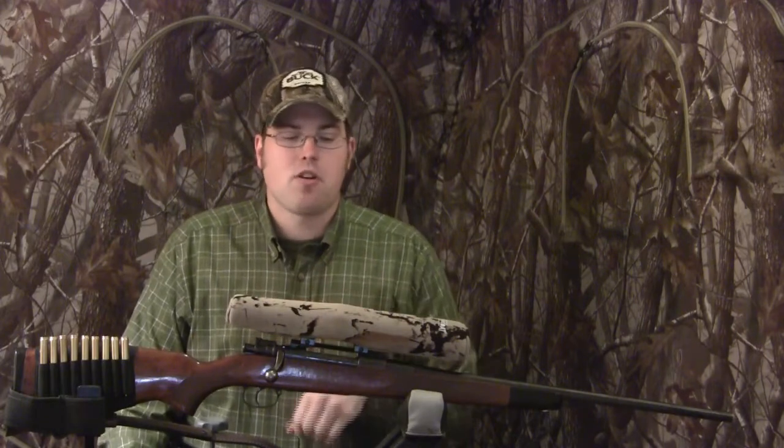Hi there, I'm Dustin Warnke. Welcome to this exciting edition of Gun Tales. Today we're going to be talking about one of my favorite subjects, and that is purchasing a used gun. We're going to talk about rifles, but the same concept exists for rifles, shotguns, pistols, and any other sporting arms. We'll cover things to look for and warning signs when purchasing a used gun.